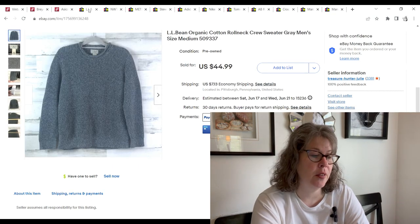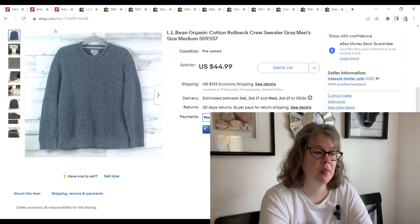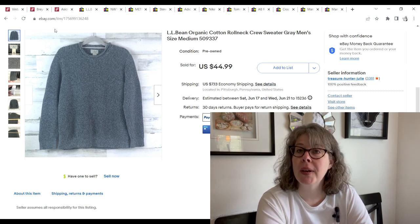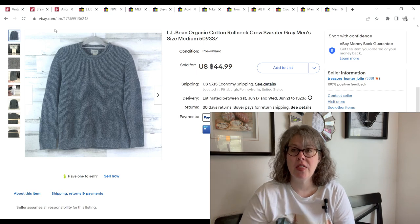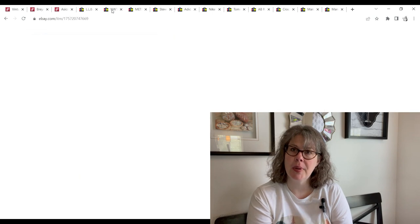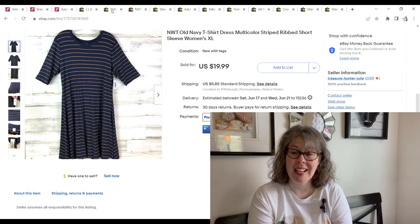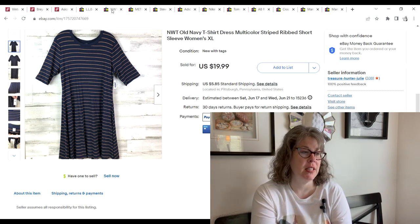We're onto the ninth now, and our first sale was a good one — this LL Bean organic cotton fisherman-style sweater. We picked it up at the bins. It was a heavyweight sweater and we paid $2.70, but it sold for $42.74 and we made a $32.29 profit. This Old Navy dress I picked up on 99-cent day — I only grabbed it because it was a larger size and it was new with tags. It sold for $18.99 and we made a $13.15 profit.